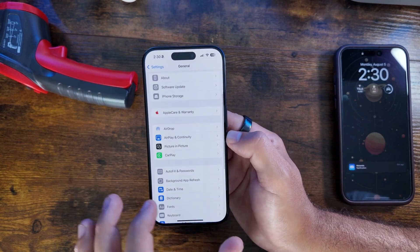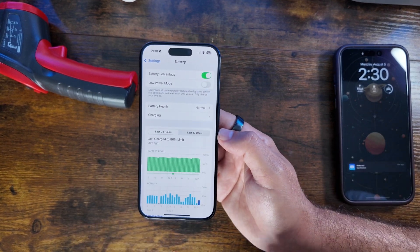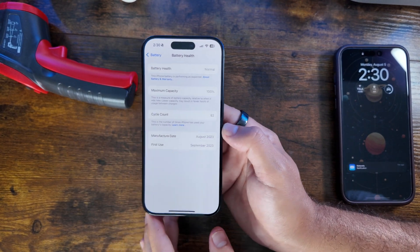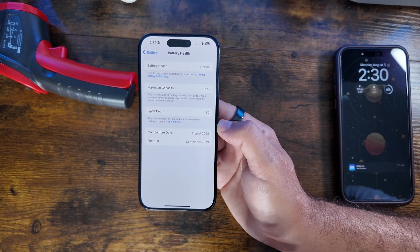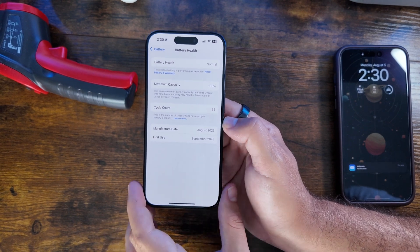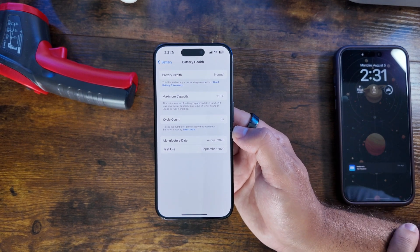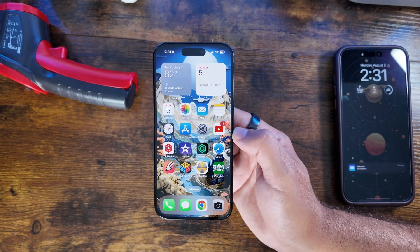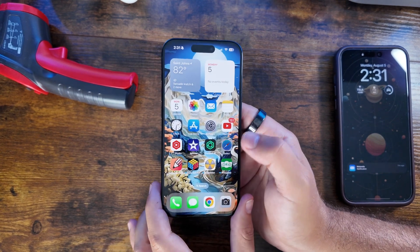Our 15 Pro Max is our daily driver running 18.1, but I do like to show the battery health here. This iPhone 15 Pro is still at 100% — it's never run betas before and has a pretty low cycle count at 82. Keep in mind that iOS 18 betas have wreaked havoc on battery life on our 15 Pro Max, so consider that if you're thinking about signing up for the beta.